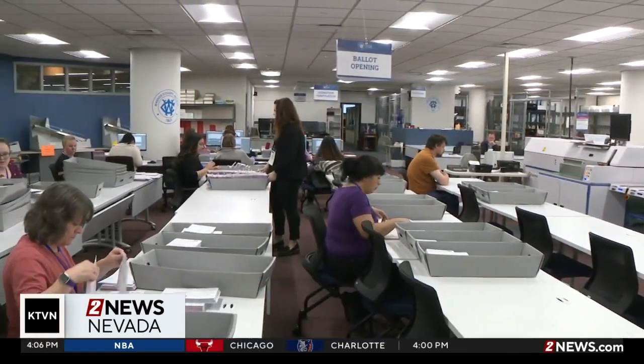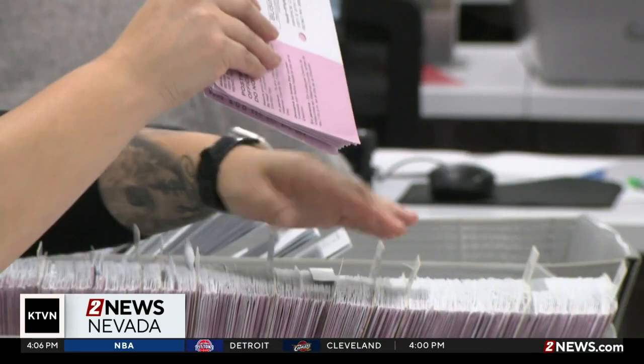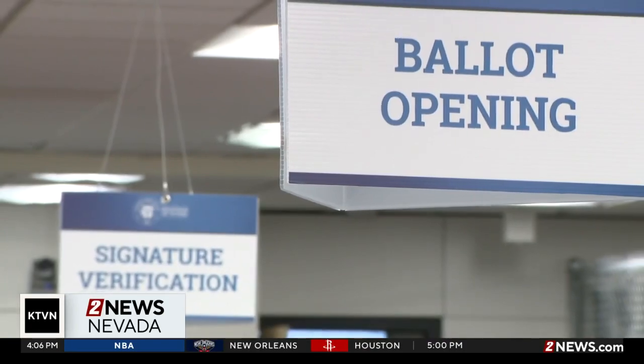If you do have two ballots, the county says you cannot cast both of them. You should use the most recent updated ballot to vote. You can shred the old one or turn it in at a voting center. The county wants to emphasize that everybody's vote counts, and nobody gets to vote twice.